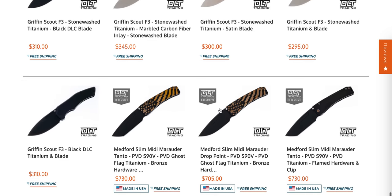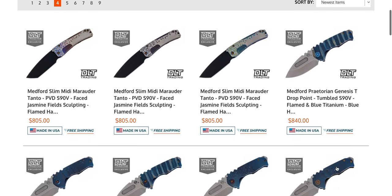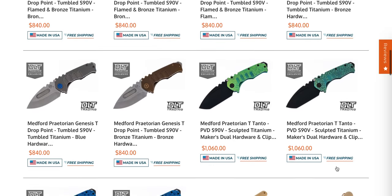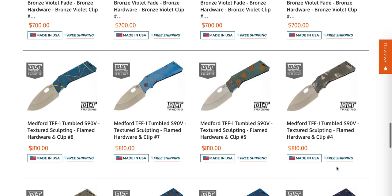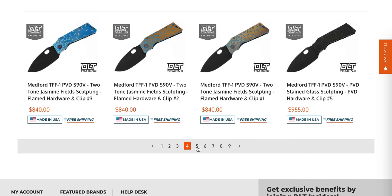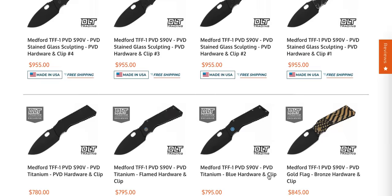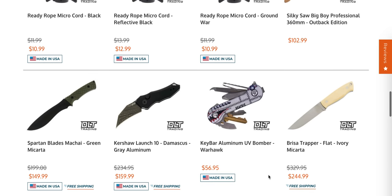This is a Slim Midi Marauder at $700 — I just don't get it. Same with the Praetorian T and the Genesis. It's because it's the flagship model, I guess — you just have to pay more. As time goes on at those prices, I know these are American-made and Medford's quality is night and day versus what it used to be, but that is just a lot of money, especially considering their overall quality is exactly in the same territory as Chris Reeve, Rick Hinderer, Demko, Les George, or Spartan.